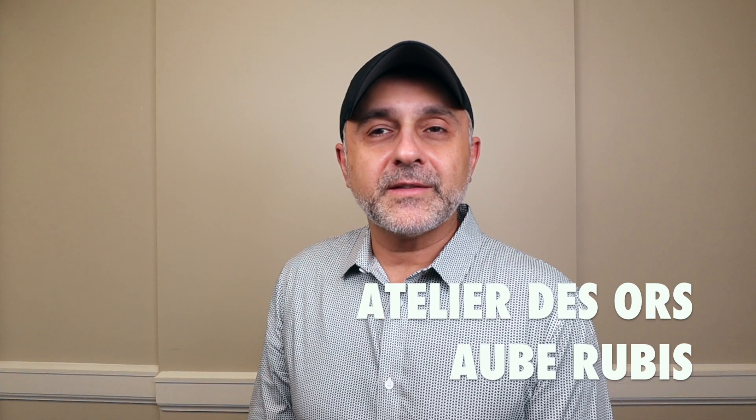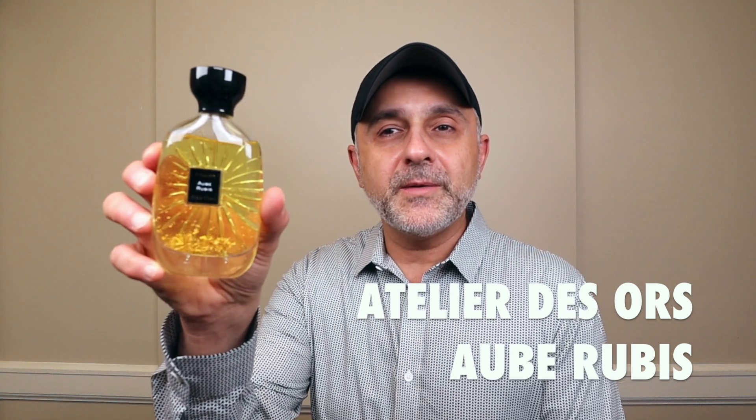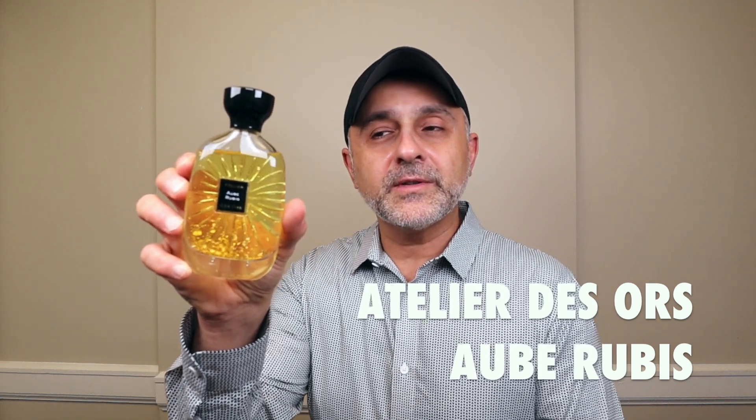Thanks so much for tuning in. This is Sebastian with Smelling Great Fragrance Reviews. Today we're going to talk about Ob Ruby from the house of Atelier D'Azur's. This is a fragrance I have not spoken about on the channel. But if this is your first time tuning into the channel and you still haven't subscribed, please click the subscribe button below and also click the bell so you'll be notified for future videos and giveaways.